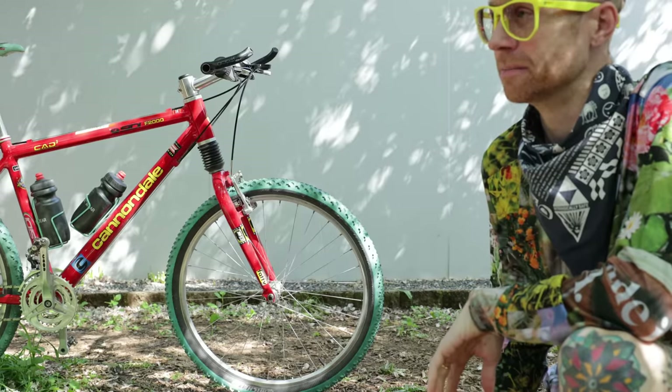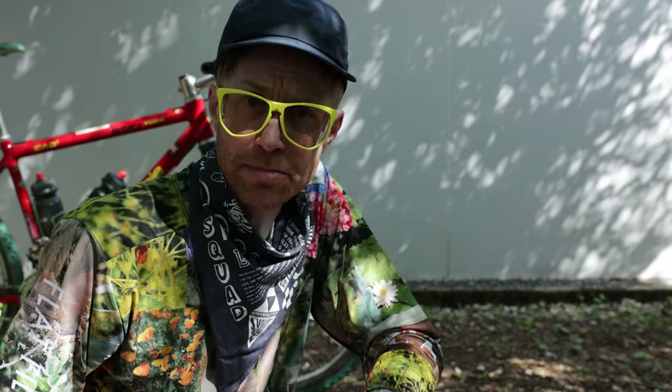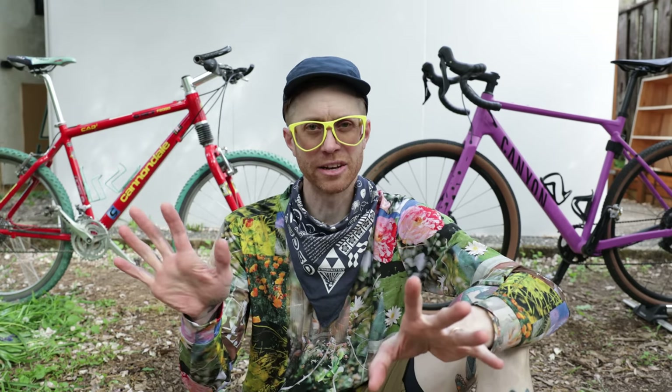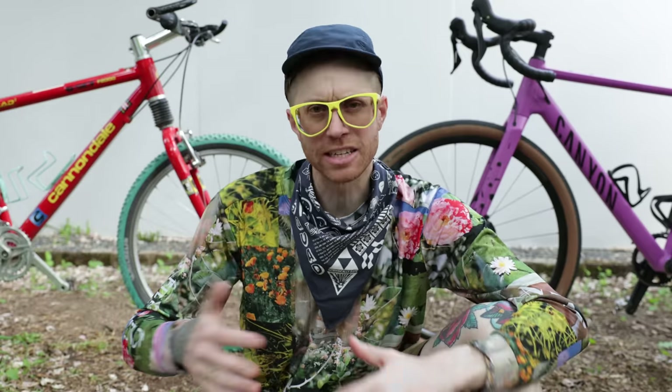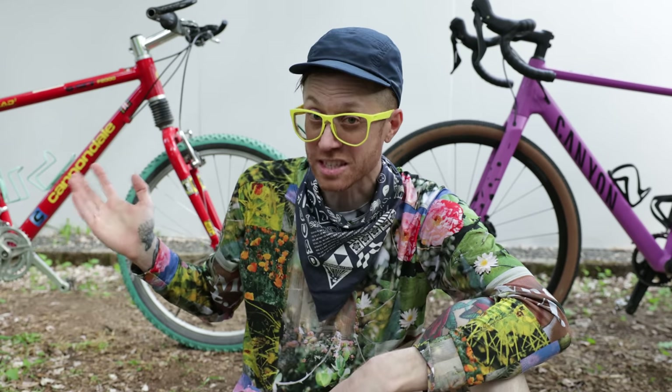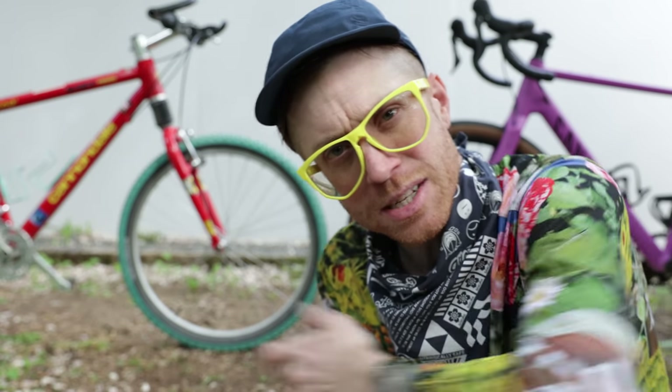I'm kind of spent. My takeaway: is a 90s mountain bike the same as a modern gravel bike? I would say no, not at all. They're completely different in geometry, materials, and wheel size. There's a lot of things that go into making the modern experience much more efficient — but I mean, come on, it was the 90s.